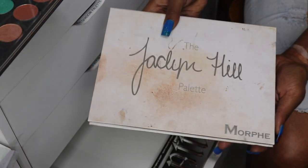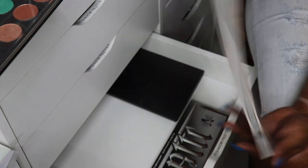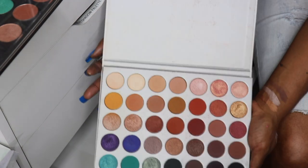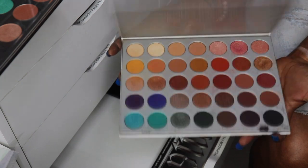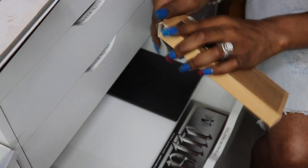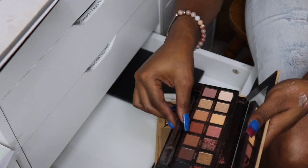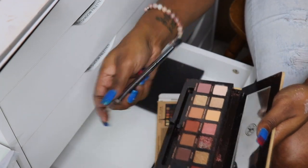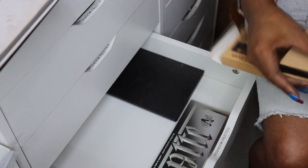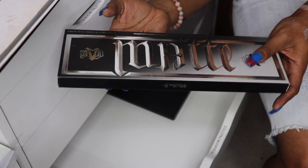Here is my Jaclyn Hill very first palette with Morphe — this is the one I like better than the other 350. I have the brand new Jaclyn Hill volume two that's somewhere in one of these drawers. I'm going to keep that, and then I got my ABH Soft Glam. Y'all didn't think I had almost every palette from ABH and didn't have the Soft Glam — Soft Glam is my number one favorite and I'm going to keep that. It's just like the Modern Renaissance.